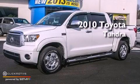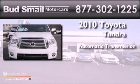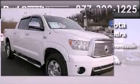This is a 2010 Toyota Tundra. This truck has an automatic transmission, a V8, and the added safety and control of four-wheel drive.